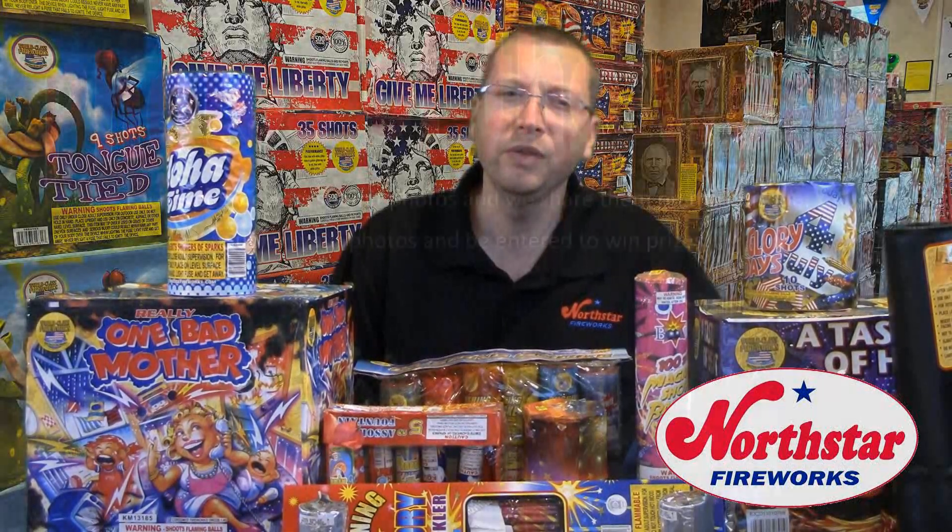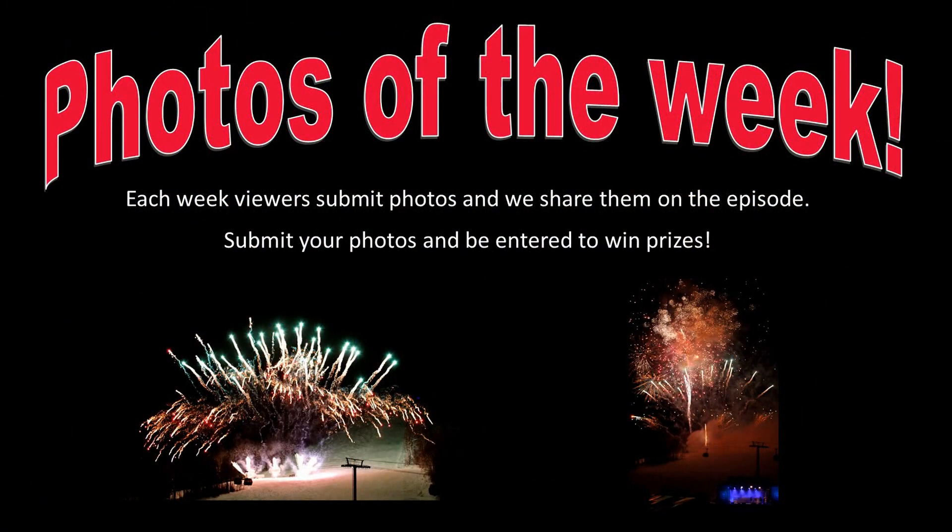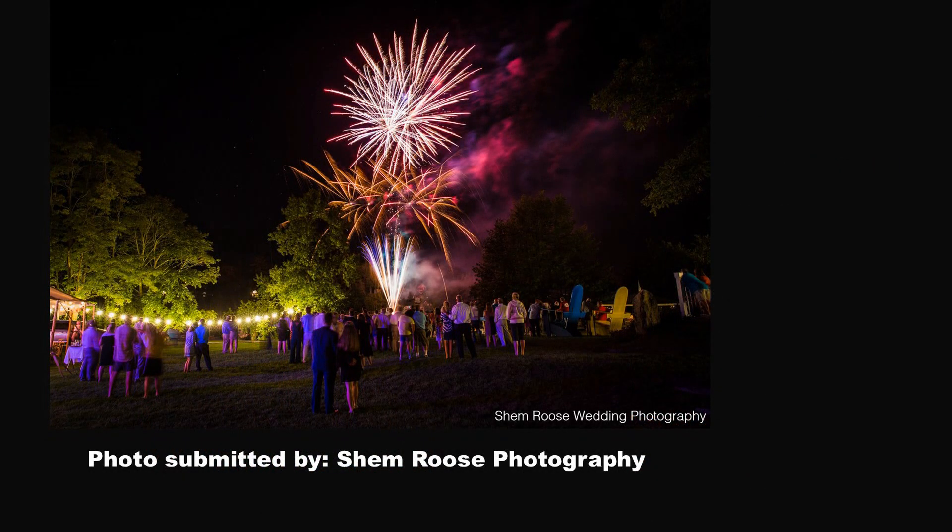Welcome to Photos of the Week. Each week we choose photos to be shared with you that were submitted by viewers and followers on our social media pages. As a reminder, if you've submitted a question or photo to be shared, you are automatically entered into the drawing to win the grand prize, the $1,000 fireworks package. The first photo we share this week was submitted by Shem Roos Photography. Shem Roos is a wedding photographer, and his photo is taken in Basin Harbor in Vergennes, Vermont. Thank you for your submission. We look forward to seeing more of your photos, showing how fireworks make your events and celebrations extra special.